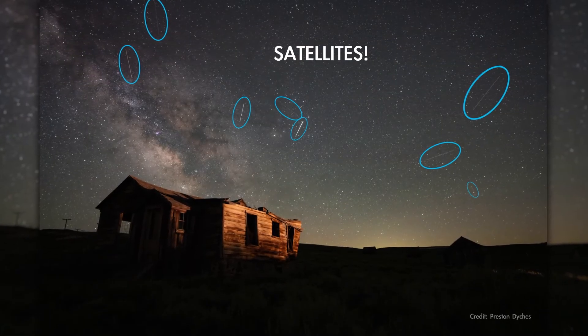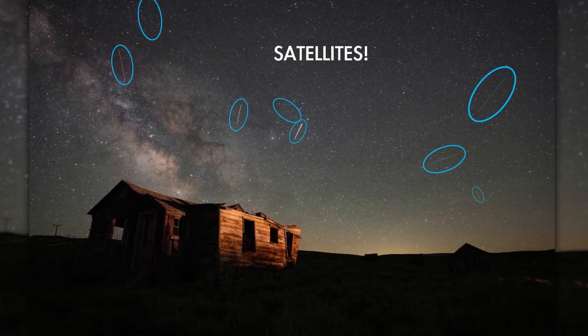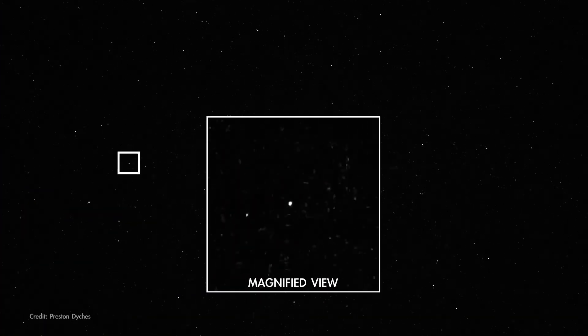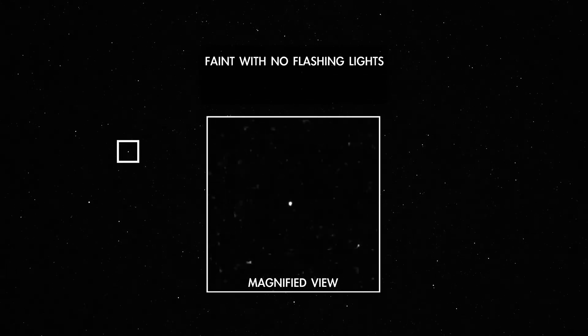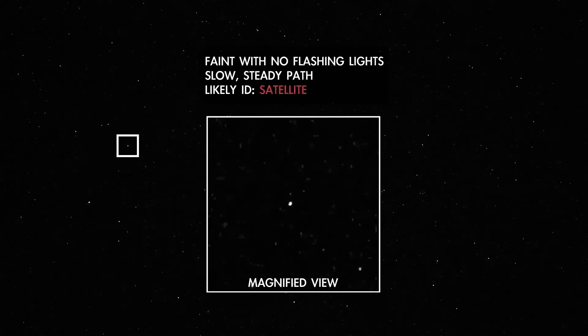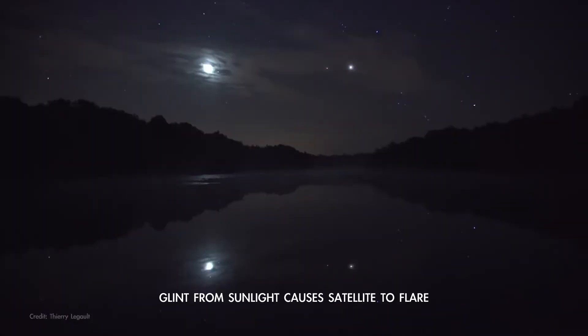Satellites tend to be most visible in the hour or so after dark or before dawn, when it's night here on the surface but the satellites are high enough in the sky to be illuminated by sunlight. They're generally fainter than aircraft and move in slow, very steady, very straight paths. They might briefly flare in brightness, but they don't have lights that blink.